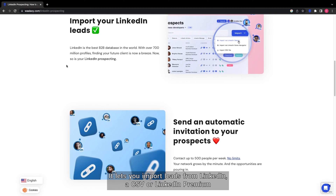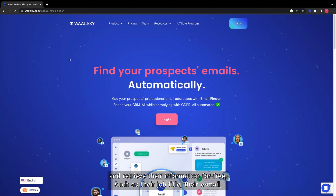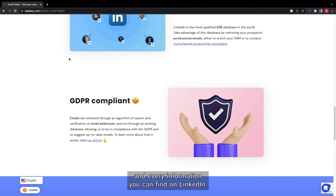Last but not least is Wallaxi. It lets you import leads from LinkedIn, a CSV, or LinkedIn Premium, and retrieve their information for free, such as their job title, their email, and every piece of information you can find on LinkedIn.